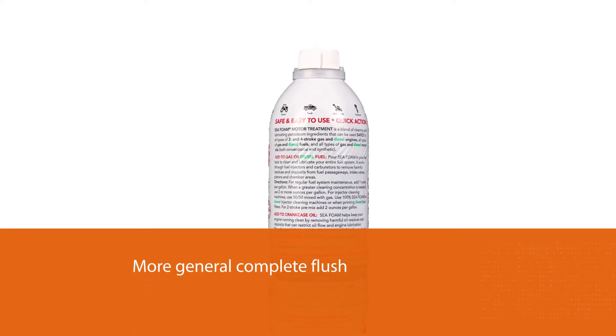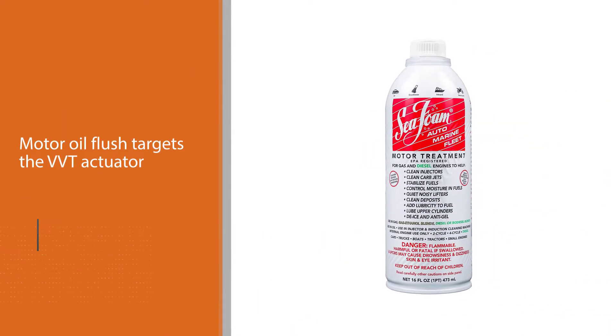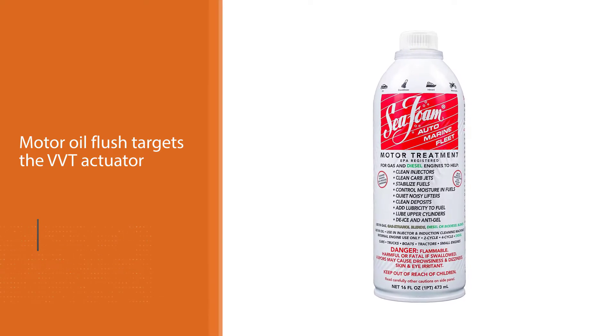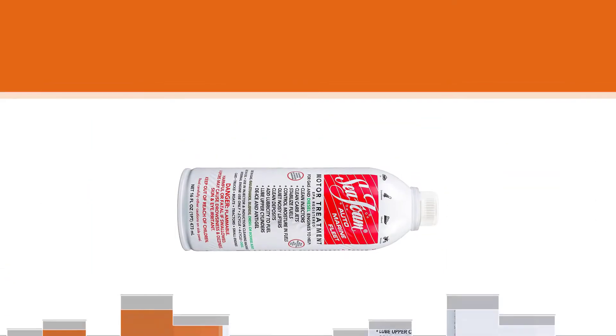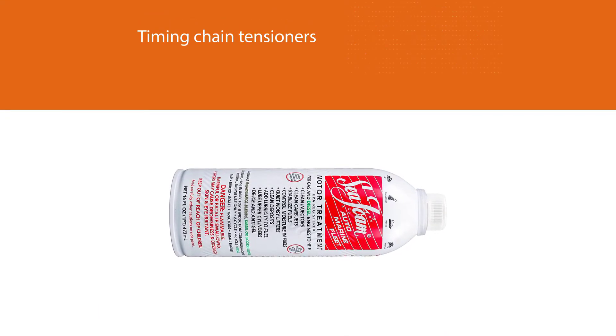If your engine is equipped with these components, this motor oil flush targets the VVT actuators and timing chain tensioners to ensure everything is thoroughly cleaned. The systematic approach restores engine performance and efficiency, but it's not always noticeable.